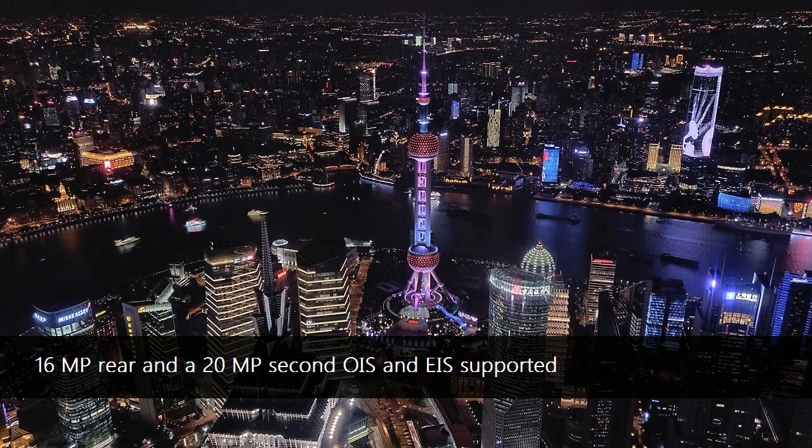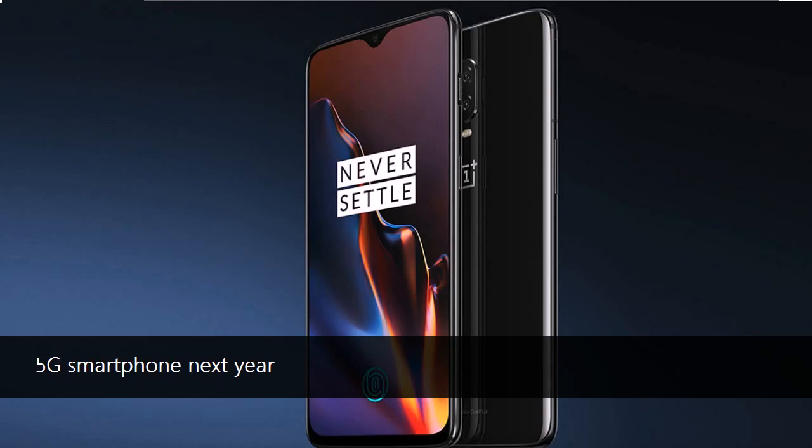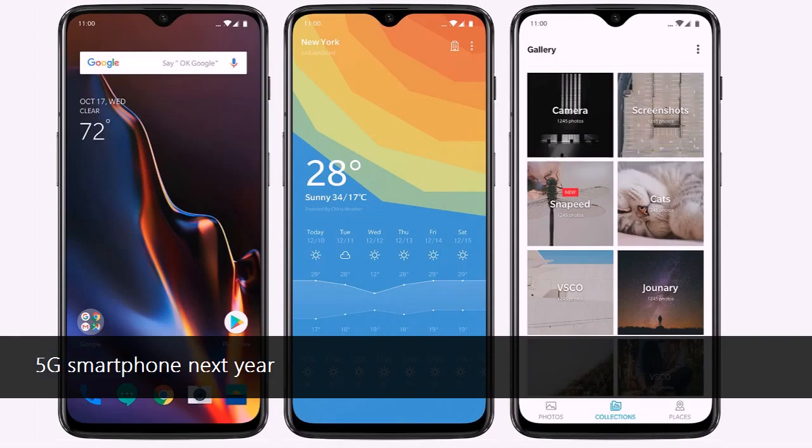Under the hood, there's a Snapdragon 845 chipset, and power relies on a 3,700 mAh battery with fast charge. Interestingly enough, OnePlus did not use the "dash" word. There are two rear shooters on the back — a 16MP and a 20MP one. The main camera has an f/1.7 lens.